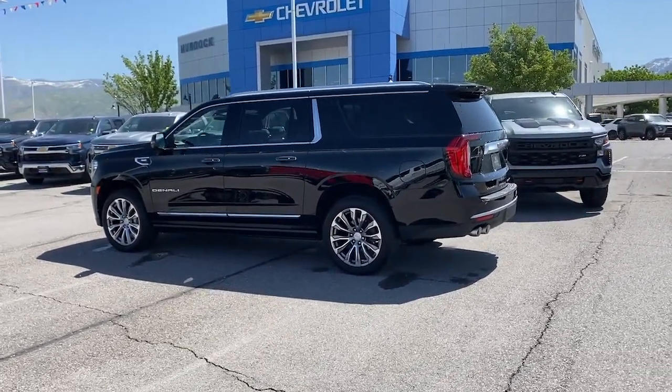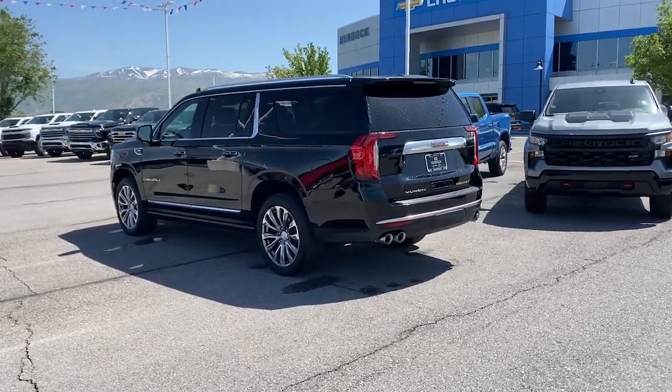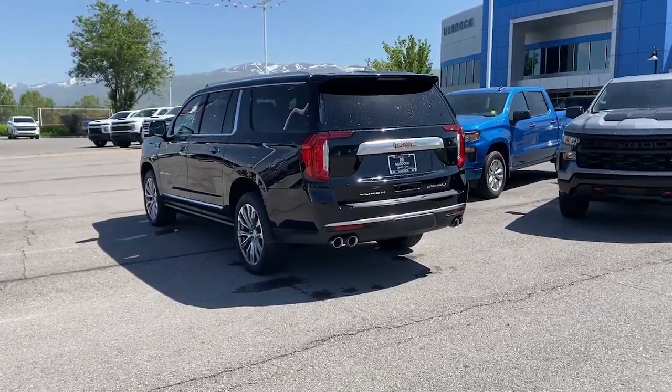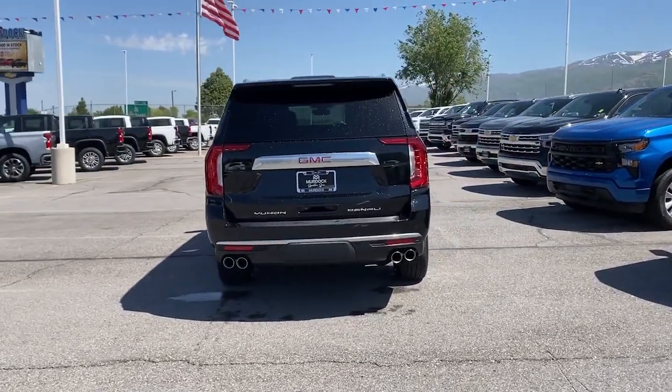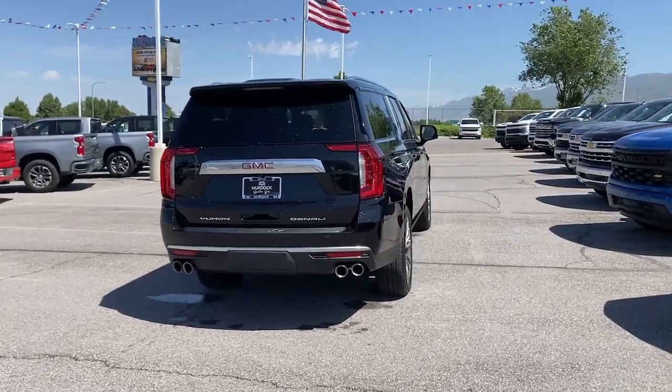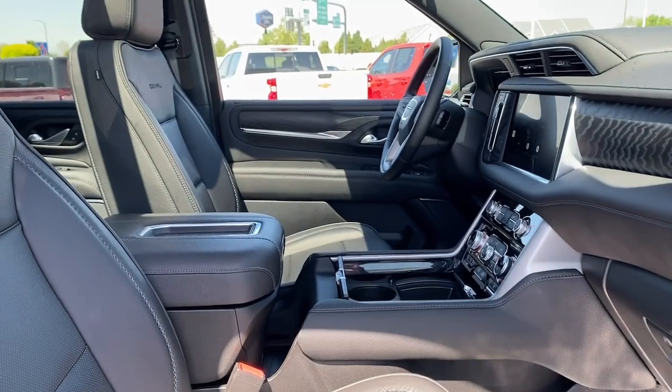These are just some of the great options this vehicle comes with: heated steering wheel, head-up display, Apple CarPlay and/or Android Auto, heated and/or cooled front seats, wireless charging station, panoramic roof, keyless entry, heated driver's seat, navigation system, and hands-free liftgate.